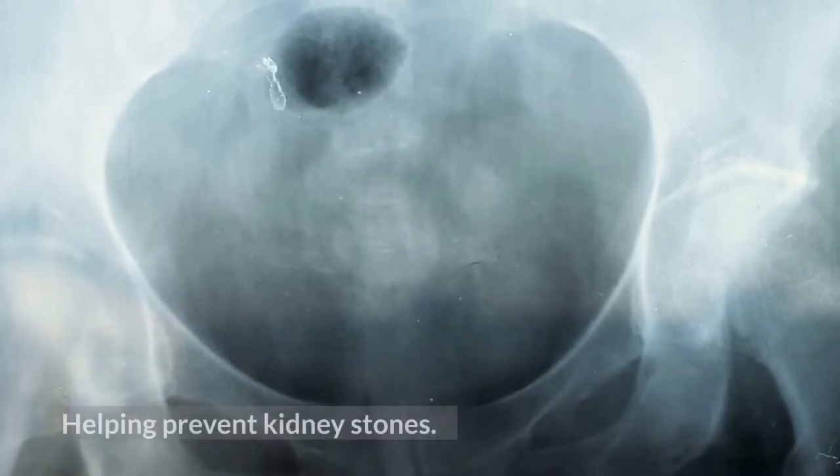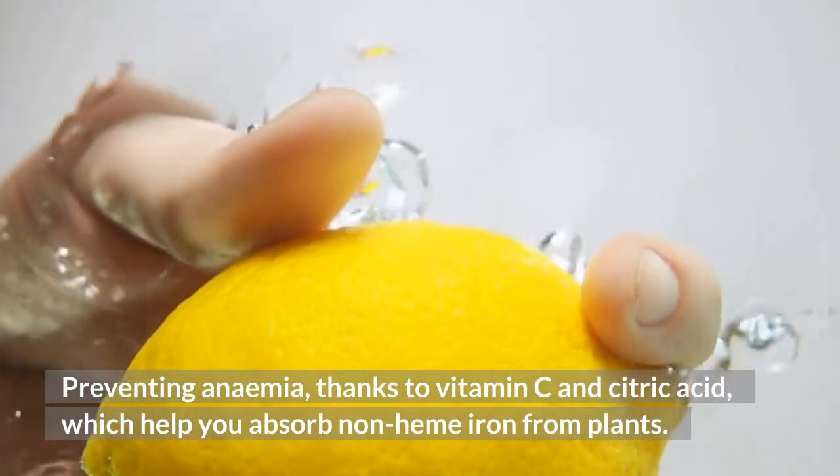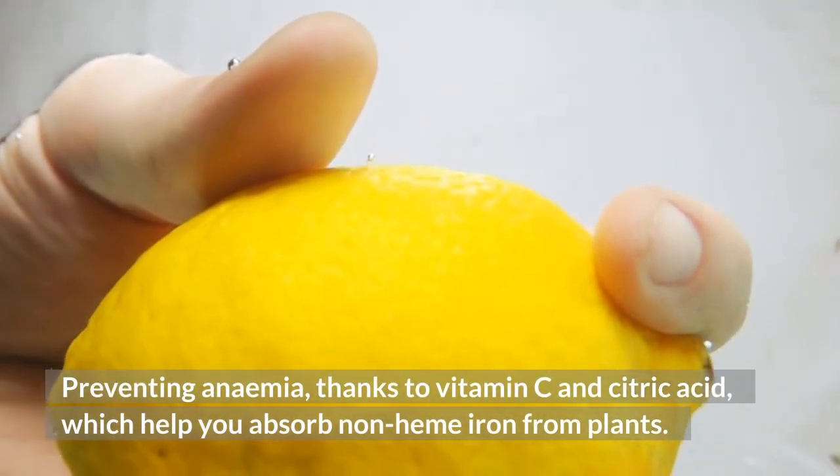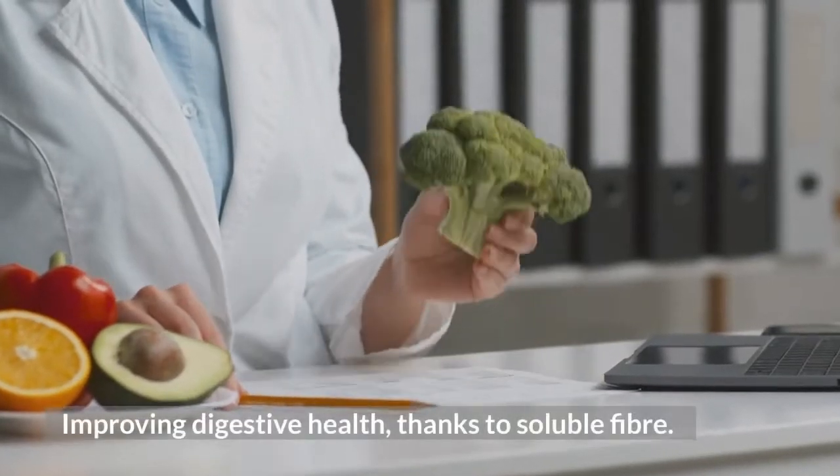Helping prevent kidney stones. Preventing anemia, thanks to vitamin C and citric acid, which help you absorb non-heme iron from plants. Improving digestive health, thanks to soluble fiber.